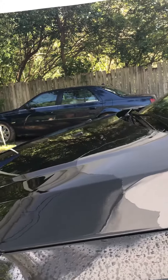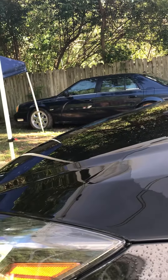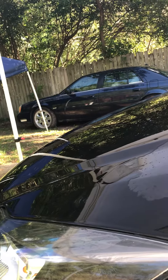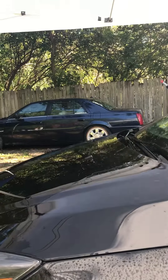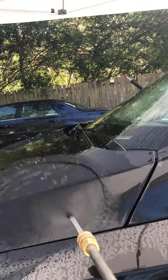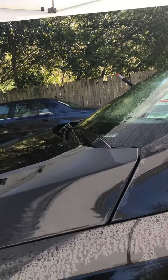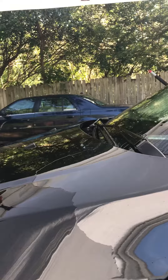Now watch how the water slows down on the area that we haven't touched yet. It's going to start to slow down. See that? It doesn't want to stick to the area that I've already done a little correcting to. It wants to leave — it doesn't want to stick to the surface.